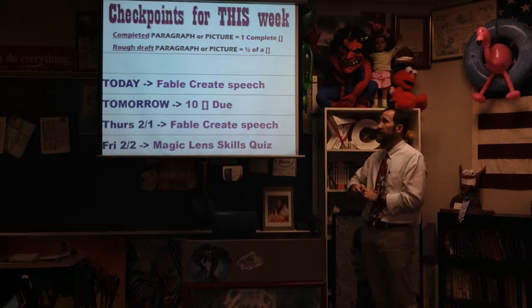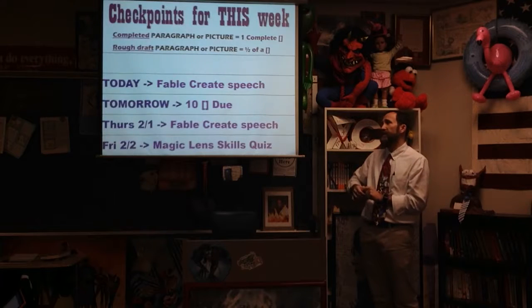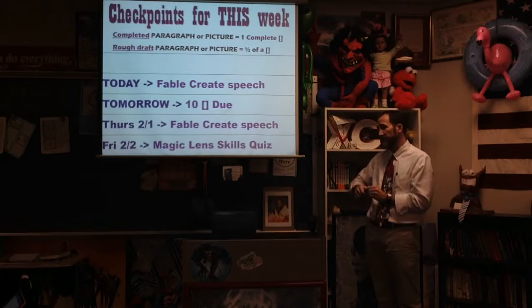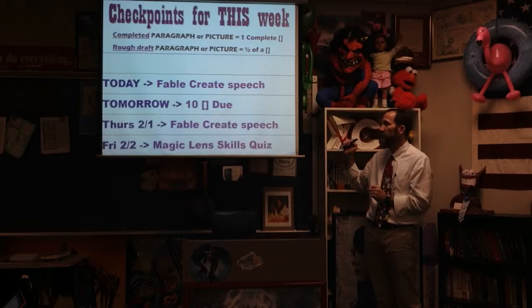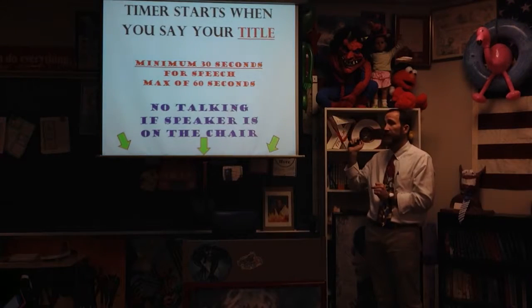Some speeches will happen today, ten squares are due tomorrow, and Thursday we'll finish out the rest of the speeches — they're going pretty quickly so far. Friday is the Magic Lens Skills Quiz. Any questions? For those of you playing the home game, that's about it — because now we're going to get into kids coming up in front of the class, and there's no point putting that online. Let's go.